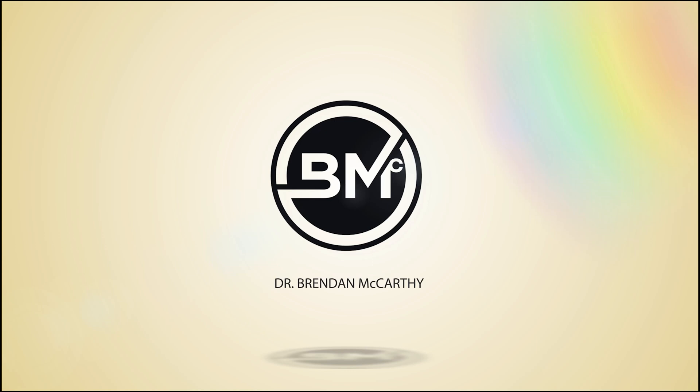Hey, my name is Dr. Brendan McCarthy. Welcome to my podcast. I am the chief medical officer of Protea Medical Center in Chandler, Arizona. And today the episode is about reference ranges in labs.